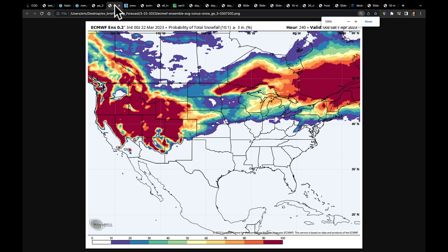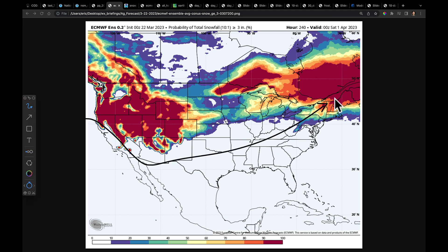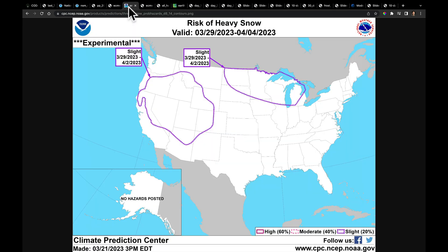Looking at total snowfall expected over the next 10 days, we have a couple more systems that could deliver more snow to parts of Iowa, Wisconsin, and Michigan. There's also snow coming into New England. We have probability of at least three more inches of snow in this area. Because of the trajectory of storm systems, we have enough cold air at times to continue producing snow — we're not out of the woods yet. Yesterday the National Weather Service did issue a slight risk of heavy snow for this area from March 29th through April 4th.